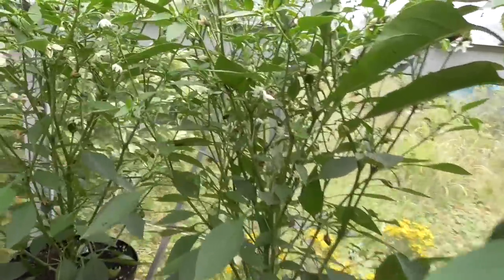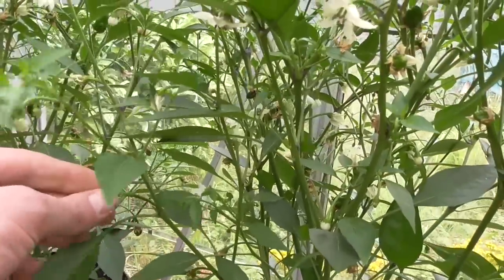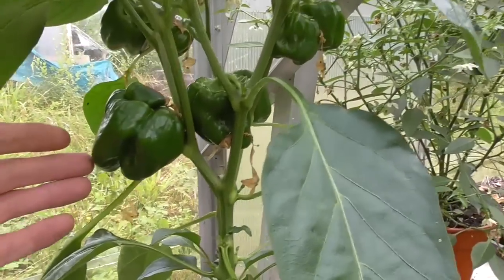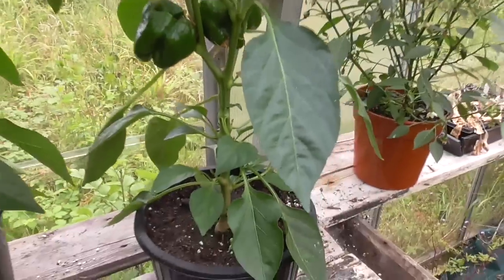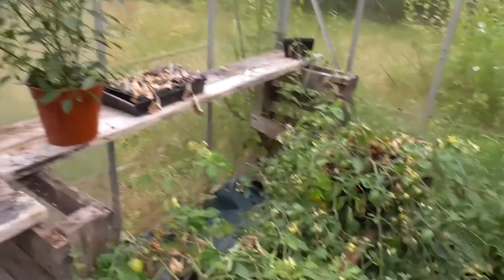Chilies — plenty of flowers on, just starting to form the little fruits. Peppers are doing a bit better now — forming a few fruits, there's about eight on that, so not too bad. Just needs a bit of sunshine now. I'll start feeding these with tomato food to try and bulk them up a bit.